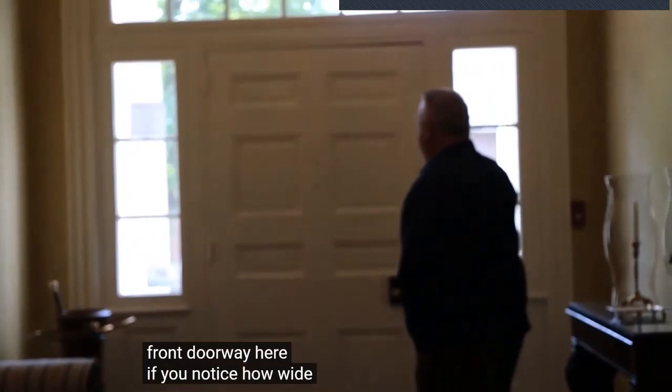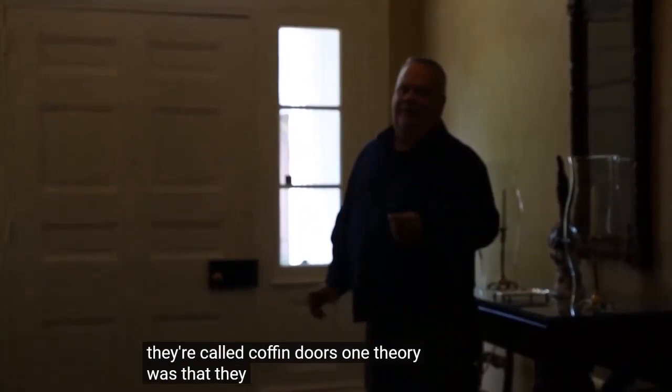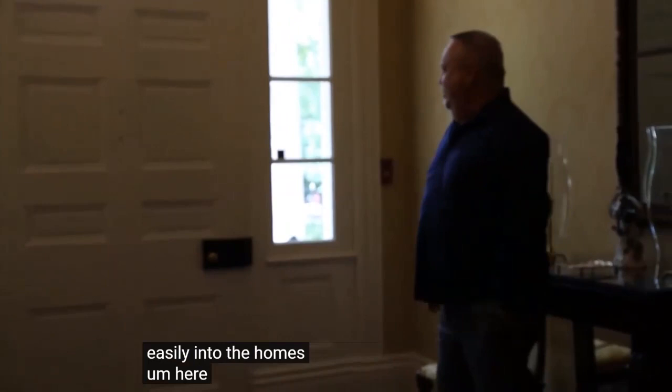We'll walk through the first floor. Notice how wide the front doorway is — much wider than a normal door today. In these large early homes, they often put in these large doors. They're called coffin doors. One theory is that they didn't have funeral homes in the 1800s; they held viewings in the homes. So these doors allowed a coffin to be brought through very easily.